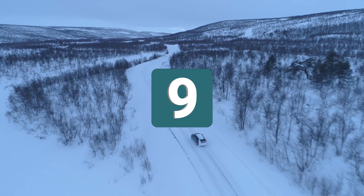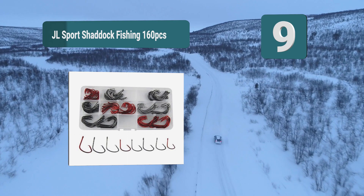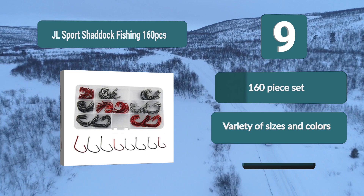Number 9: JL Sport Shattuck Fishing 160-piece set, available in different sizes but also a number of different colors. These circle hooks are made from high carbon steel, giving a high level of performance, and are corrosion proof as well. The hooks are very sharp, sure to give great results — 160-piece set with a variety of sizes and colors.